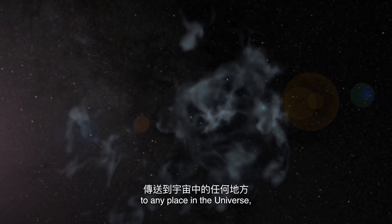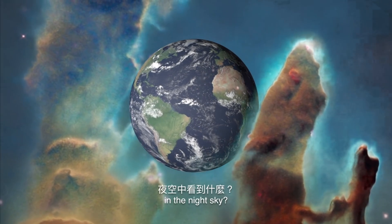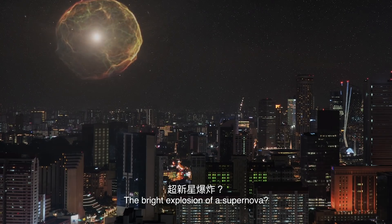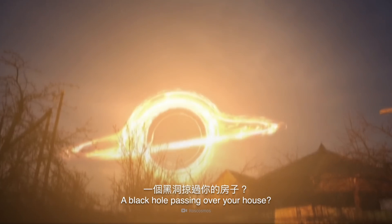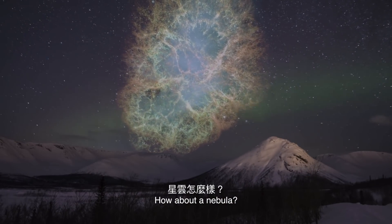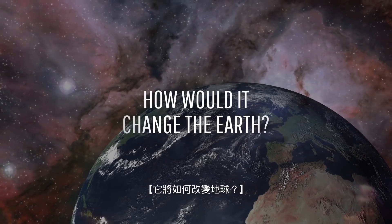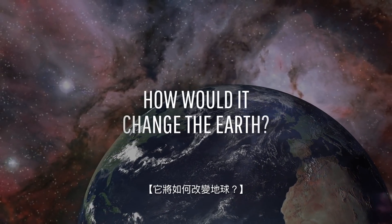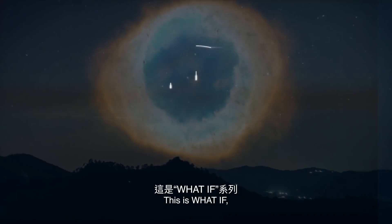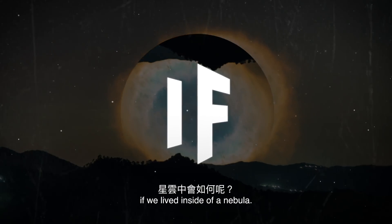If you could teleport the Earth to any place in the Universe, what would you want to look at in the night sky? The bright explosion of a supernova? A black hole passing over your house? How about a nebula? What would this gorgeous gas cloud look like up close, and how would the Earth change if it were inside it? This is WHAT IF. And here's what would happen if we lived inside of a nebula.